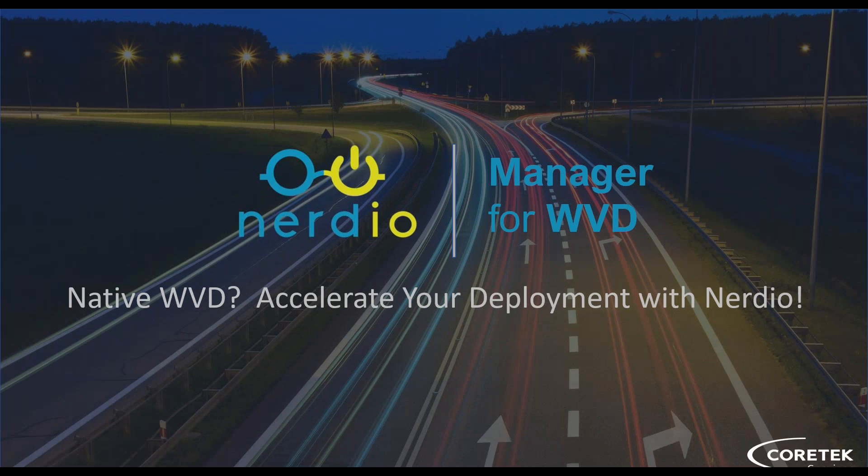Good afternoon, thank you for joining us today for Cortex Services sharing native WVD — Accelerate Your Deployments with Nerdio. With me today is Brian Barnes, the CTO of Cortex Services. He's going to walk us through this webinar. Thanks for the introduction, Paul. I appreciate it, and thanks everyone for joining us today — really excited to bring you this content and a new partnership that Cortex is aligned with, with a company called Nerdio.